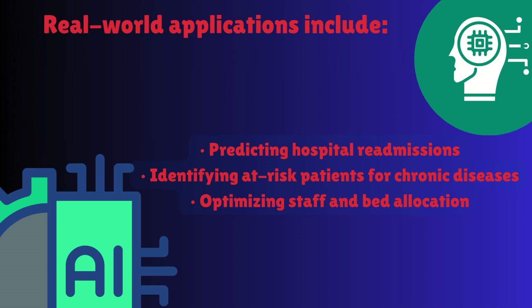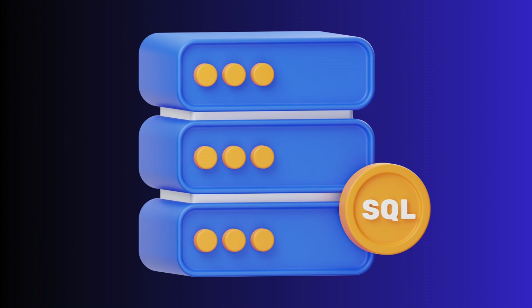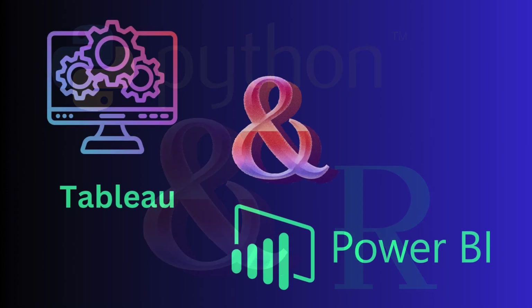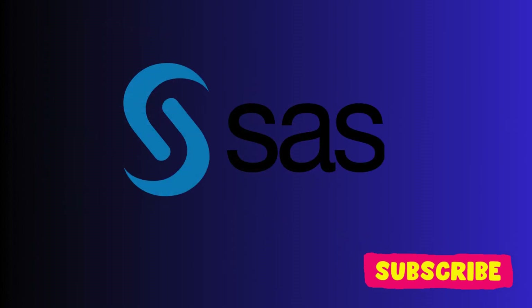To excel in this field, you'll need the right tools and skills. Essential tools for healthcare data analytics include: SQL for handling large healthcare databases; Python and R for advanced statistical analysis and machine learning; Tableau and Power BI for creating powerful visualizations; and SAS, used for predictive analytics in healthcare research.